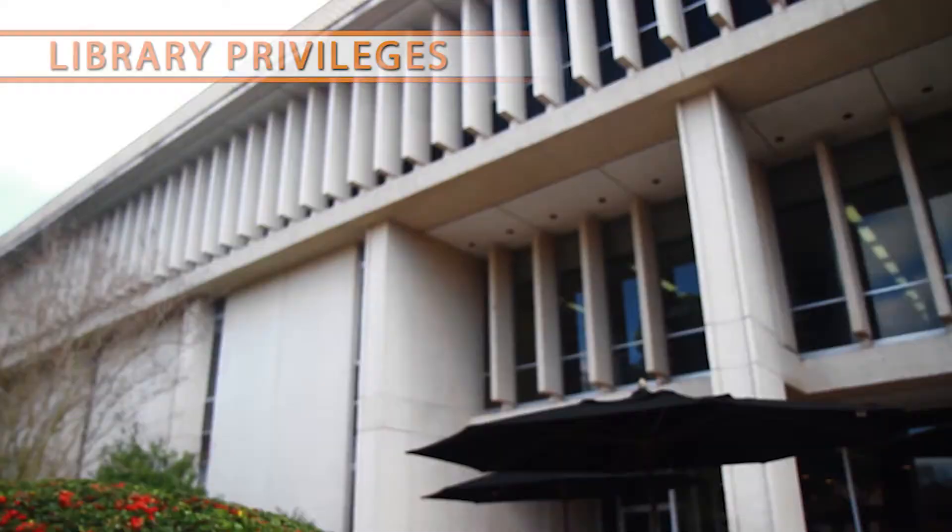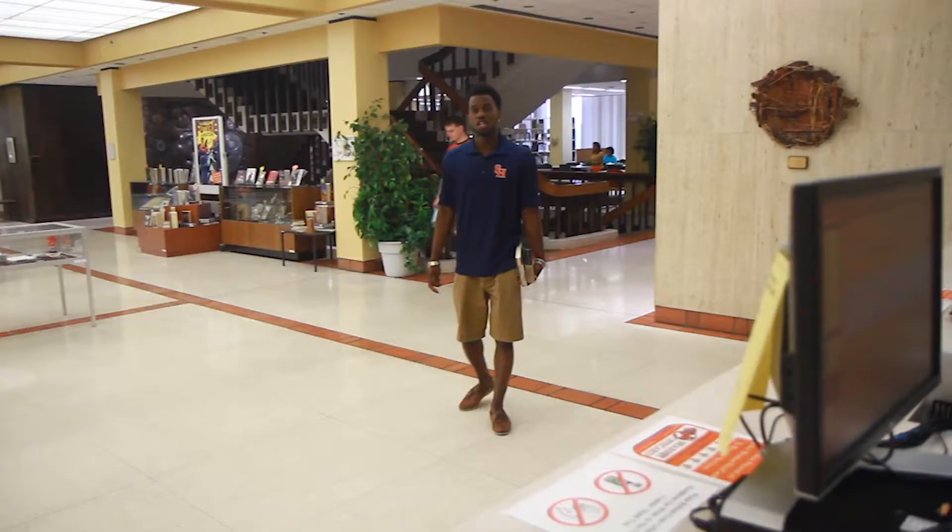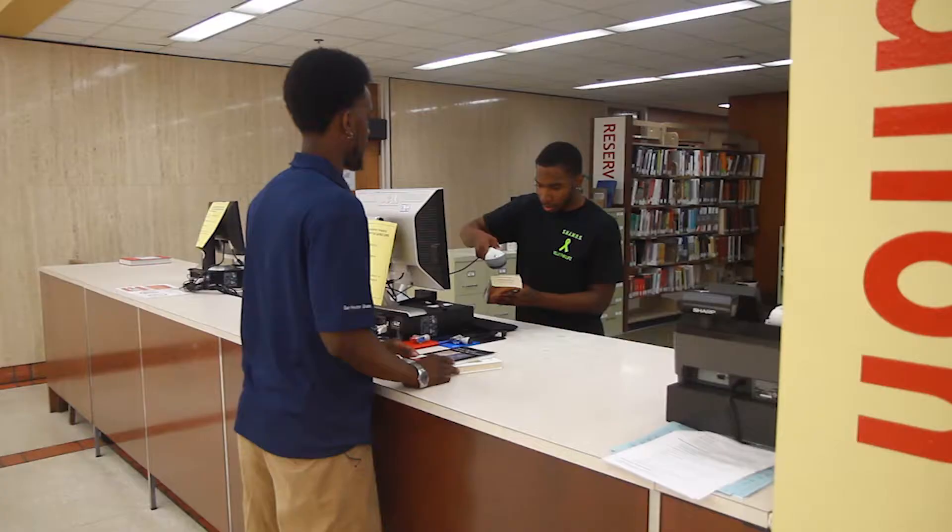The Newton Gresham Library is a great study spot on campus. If you enjoy reading, being able to check out library books on campus using your OneCard is very convenient. If you're waiting on books to be delivered or simply forgot yours at home, you can check out books here at the library that your professor put on reserve.